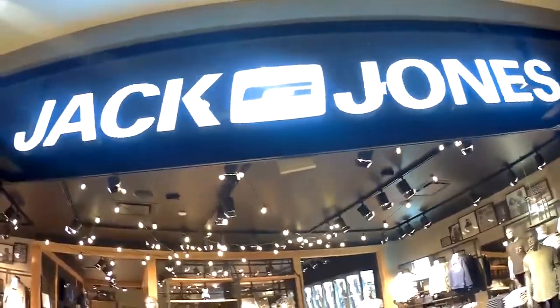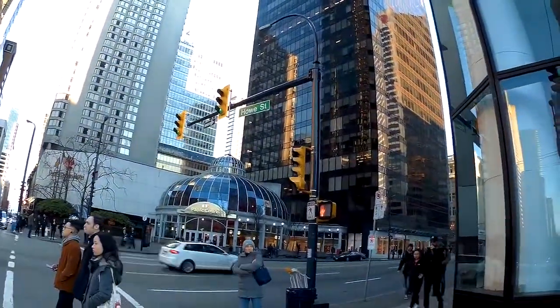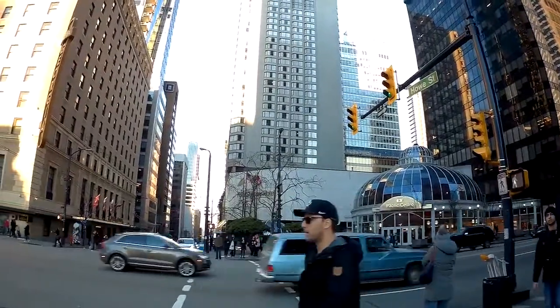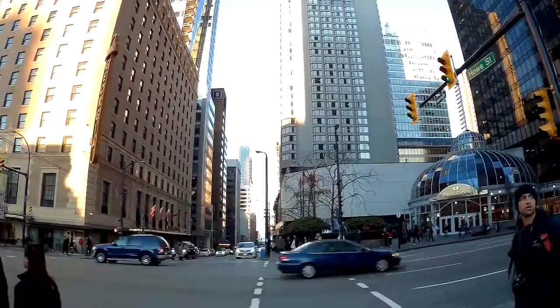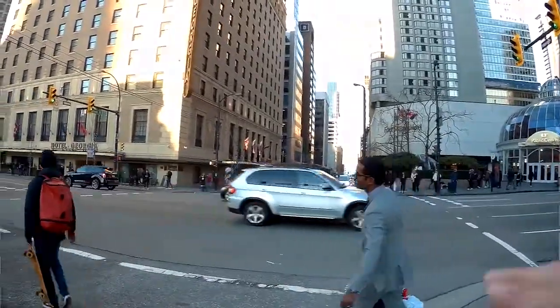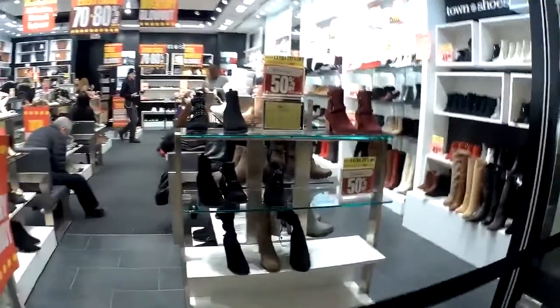The mall was built in 1973, and I can probably assume that it is one of the first malls built in North America. So at the time when it was built, there were no other malls to compare it to.